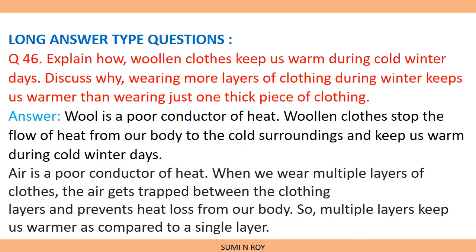Why do we wear more layers of clothing during winter? When we wear more layers of clothing, air gets trapped between the clothing layers and prevents heat loss from our body, as air is an insulator. Multiple layers keep us warmer compared to a single layer. For example, wearing a vest, then a t-shirt or shirt, then a half sweater, then a coat will keep us much warmer.